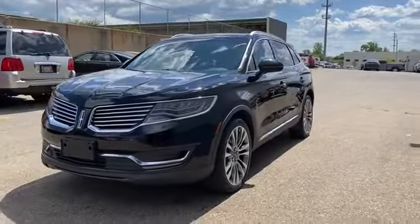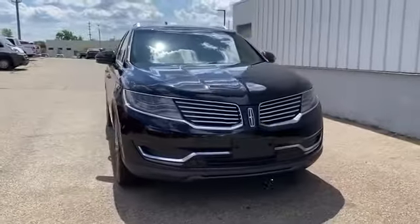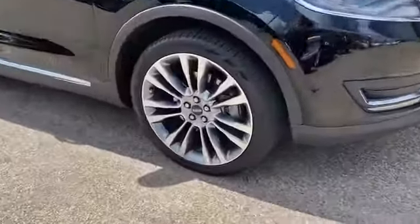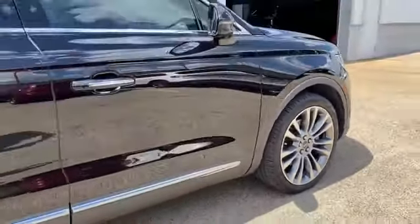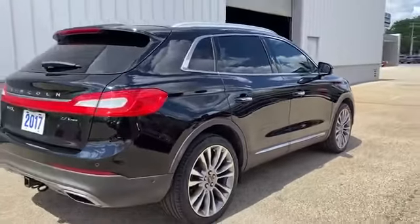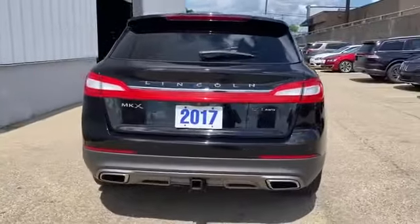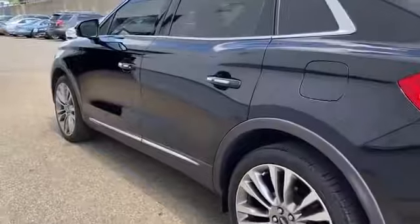2017 Lincoln MKX with less than 70,000 miles on the odometer. This SUV offers space as well as power and performance. You'll appreciate the high efficiency at a low price, as well as cross-traffic alert, side view mirrors with turn signals, satellite radio, navigation, multi-zone air conditioning, blind spot monitor, all-wheel drive, parking aid sensor, and heated side view mirrors.